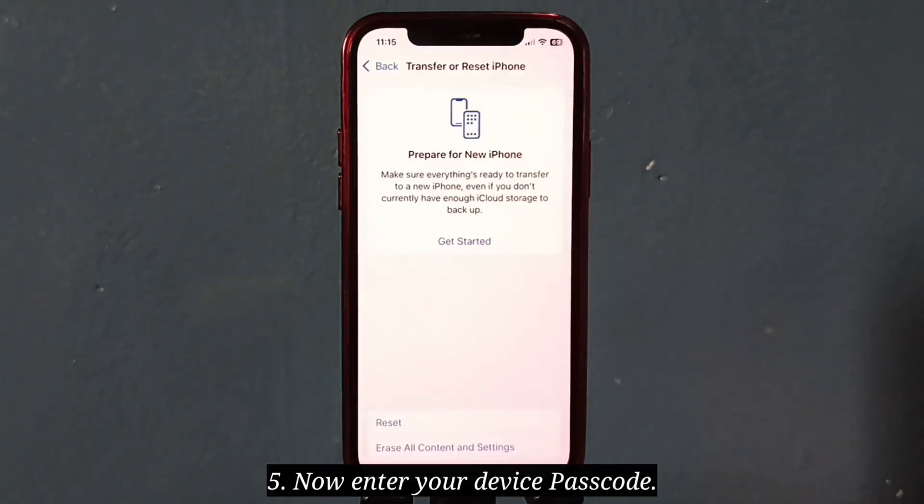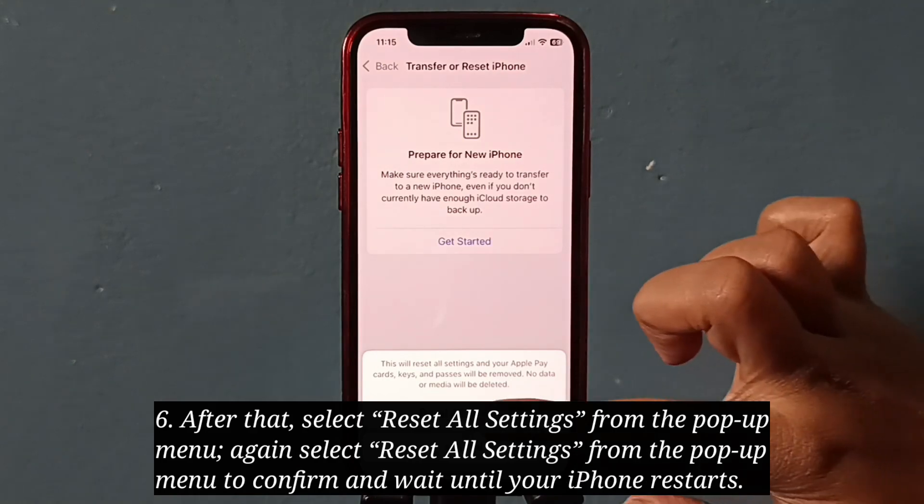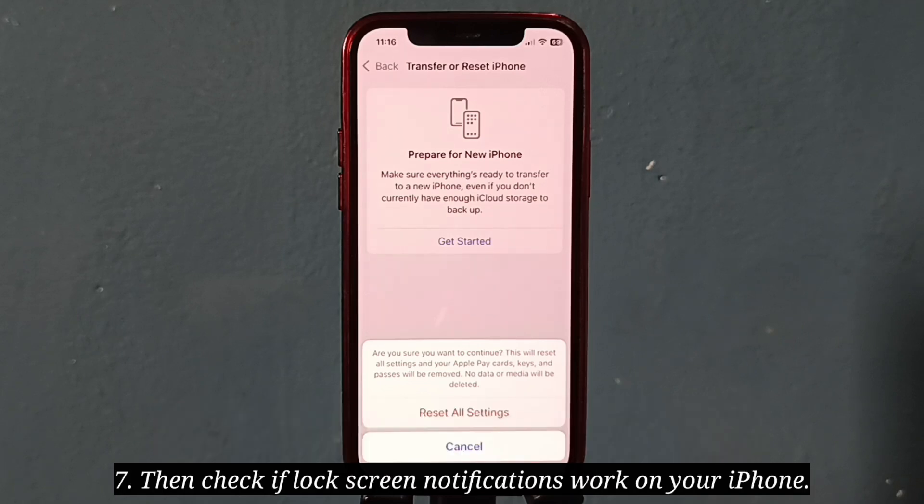Enter your device passcode, then select Reset All Settings from the pop-up menu. Select Reset All Settings again to confirm, and wait until your iPhone restarts. Then check if lock screen notifications work on your iPhone.